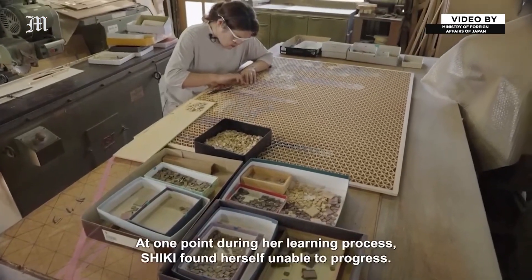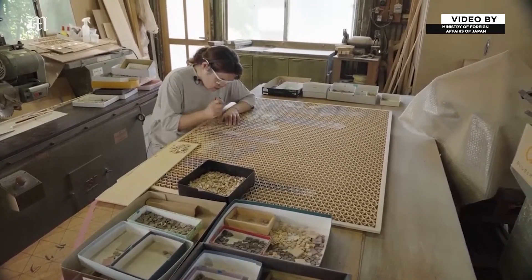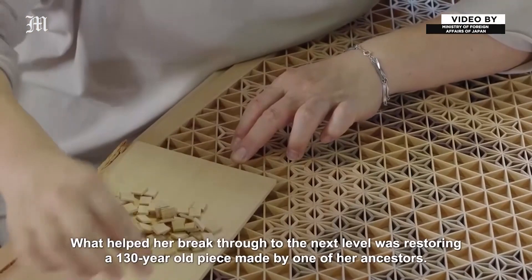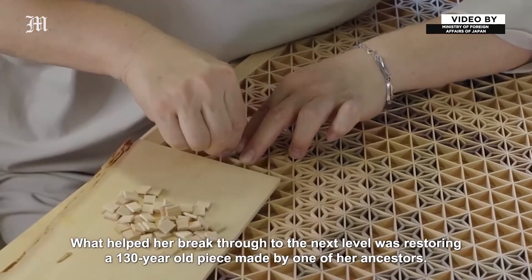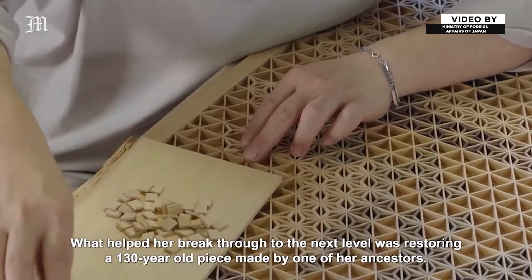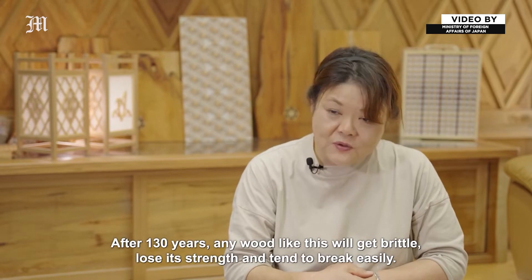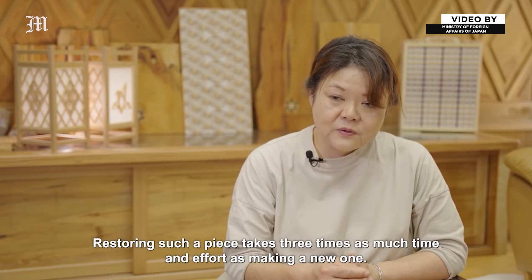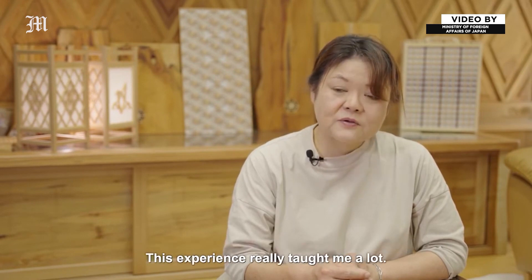At one point during her learning process, Shiki found herself unable to progress. What helped her break through to the next level was restoring a 130-year-old piece made by one of her ancestors. After 130 years any wood like this will get brittle, lose its strength and tend to break easily. Restoring such a piece takes three times as much time and effort as making a new one. This experience really taught me a lot.